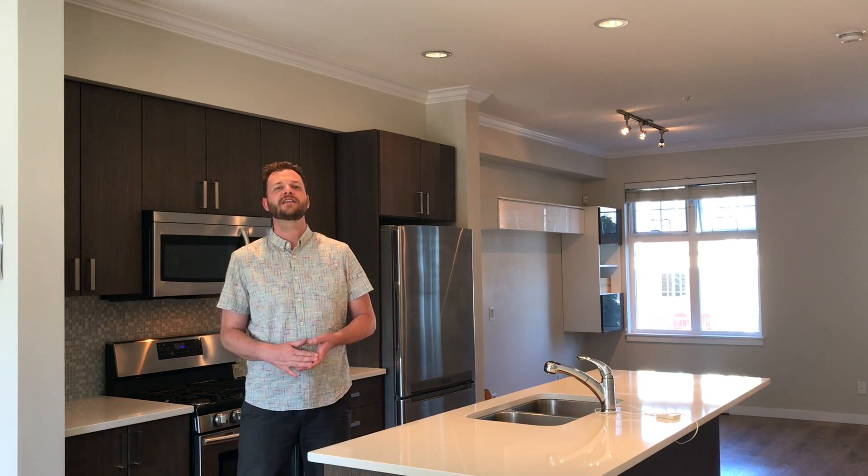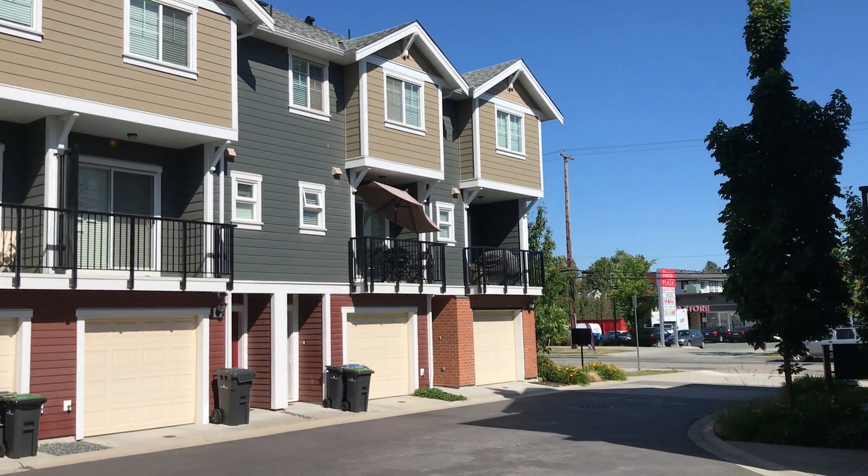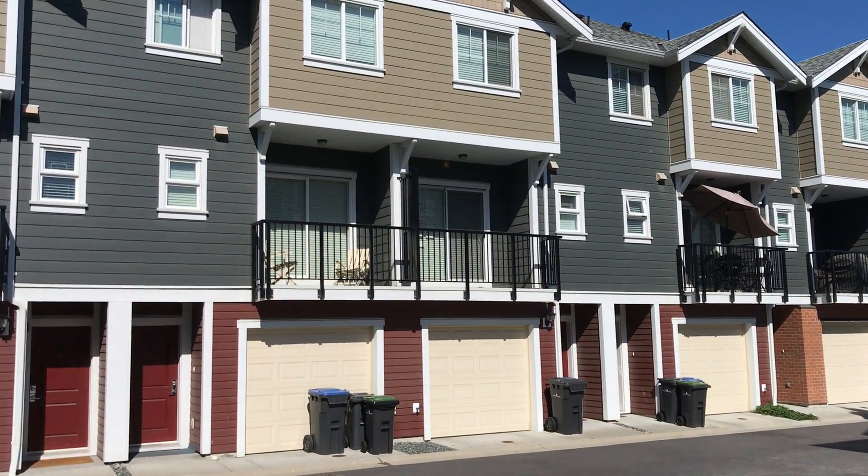Hey guys, Jeremy Ray here from Remax in New West. Today I am at next week's new listing. We are in beautiful Queensborough, New West.